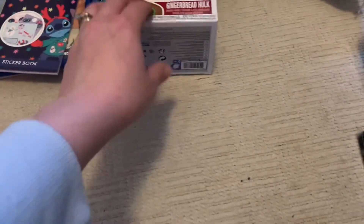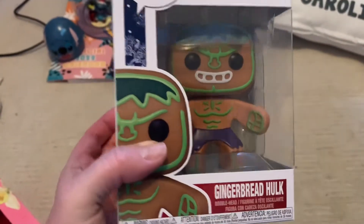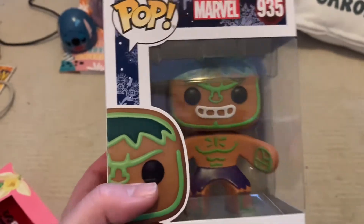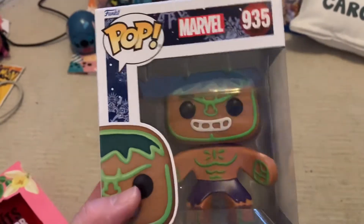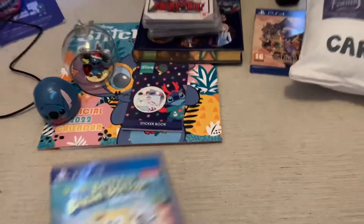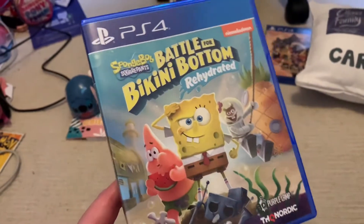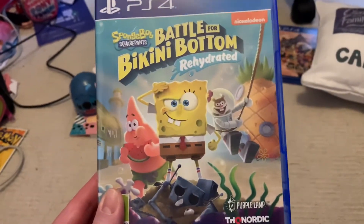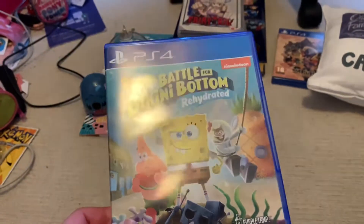My hubby got me a Funko Pop of a gingerbread man Hulk, which is special to me because my dad likes the Hulk. I don't collect Marvel Funko Pops much but this one is really cool. He also got me a game before Christmas — SpongeBob SquarePants: Battle for Bikini Bottom Rehydrated. It's a remaster of the original and it's really fun, especially with the original voice cast including Tom Kenny as SpongeBob.